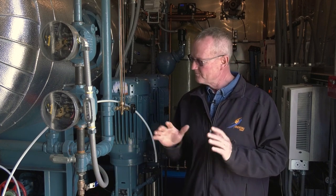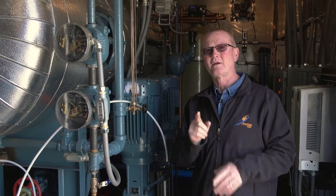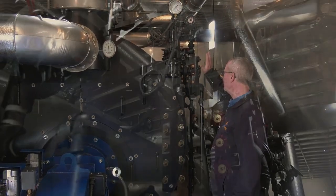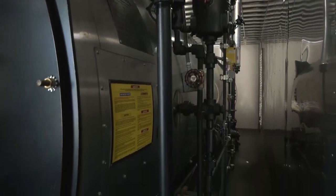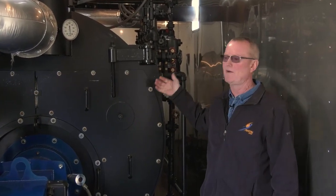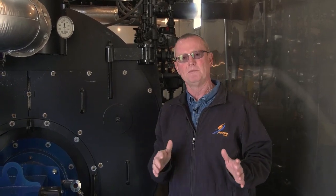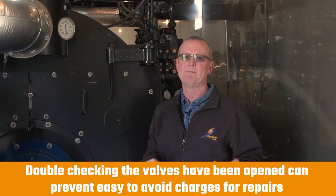Somebody's got to pay for that damage. Now let's take a look at the boiler itself — same thing applies. Every pipe on this boiler has a drain valve: the feedwater valves, the blowdowns, the water columns, the bypass around the surface blowdown — all of those have drain valves. Make sure you go through and open all of them. And if someone tells you they've opened them, go behind them and double-check. It doesn't take five minutes to go through and make sure they're all open.